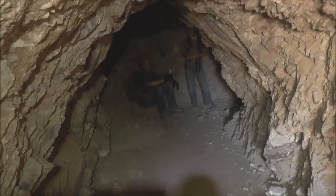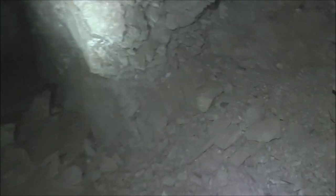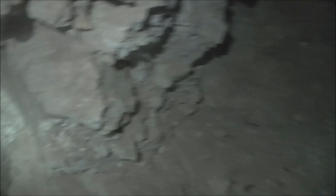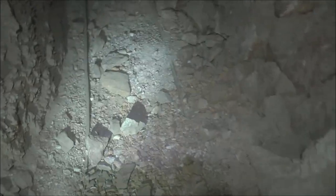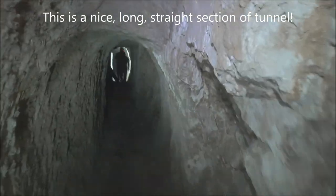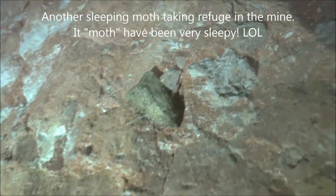It looks like the tunnel makes a hard right turn. There's the portal — it comes in here, makes a hard turn, and goes this way. There are some rocks on the tunnel floor; sometimes that's not a good sign. We're turning to the left here and we've got ore cart tracks right there — you can see them. It looks like a straight shot here. Pretty cool. There's a possible fault line right here, and there's another moth.